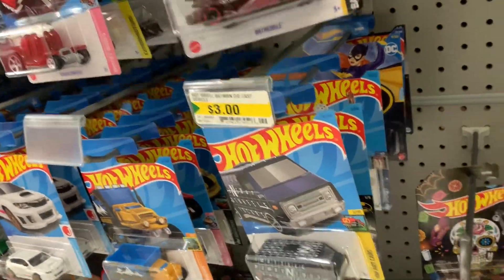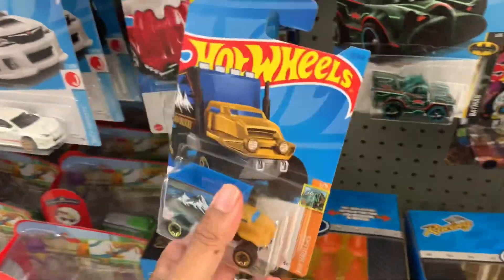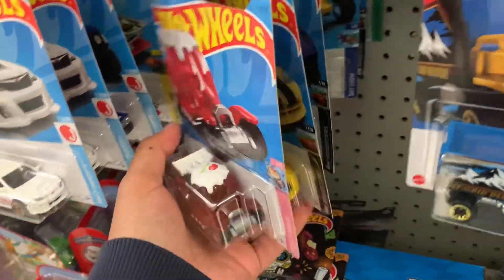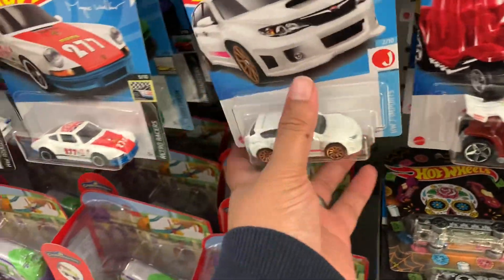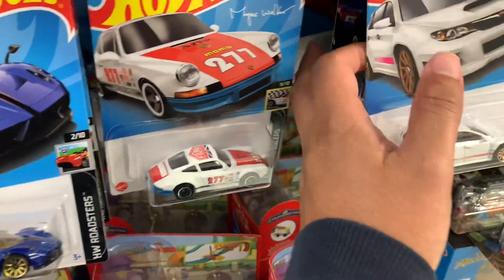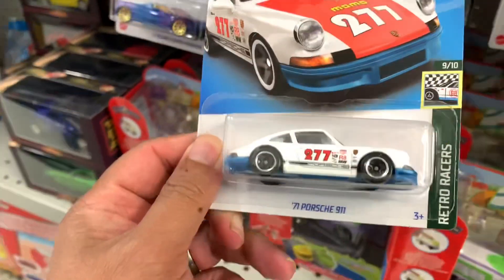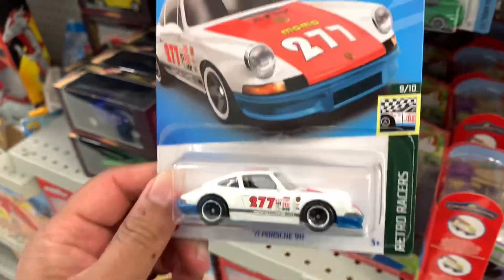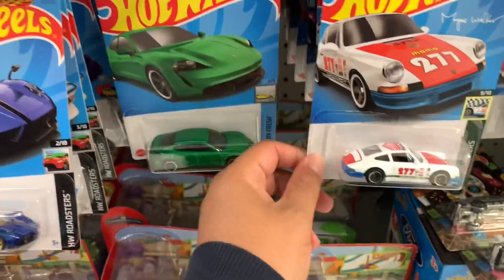These are the main lines from the last time, actually. Oh nice, I'll grab one of this one because I really like this casting.